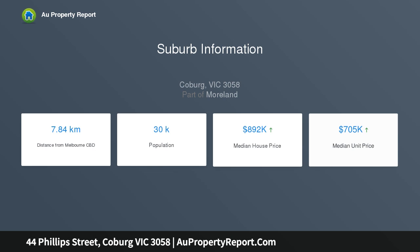Enjoying a second-to-none location, it is only moments to both Moreland and Coburg train stations, Melville Road tramline, Coburg West Primary School, Saint Fidelis Primary School, and the Sydney Road shopping precinct.